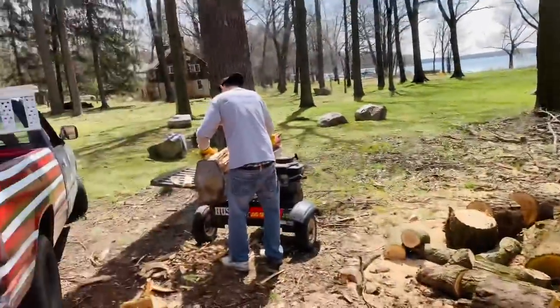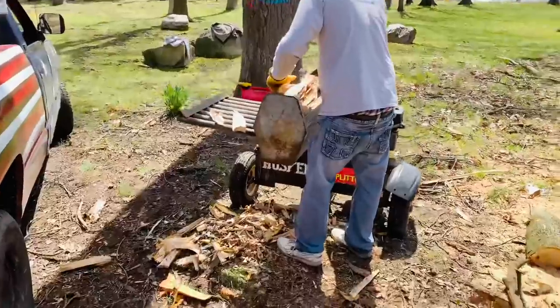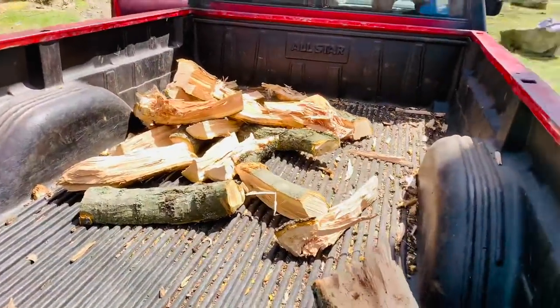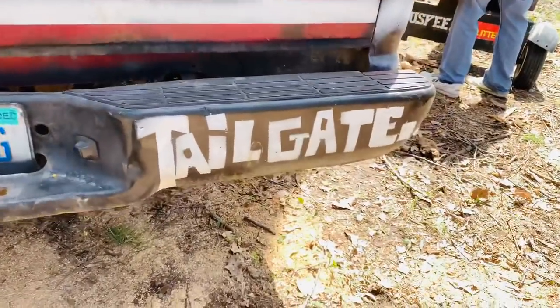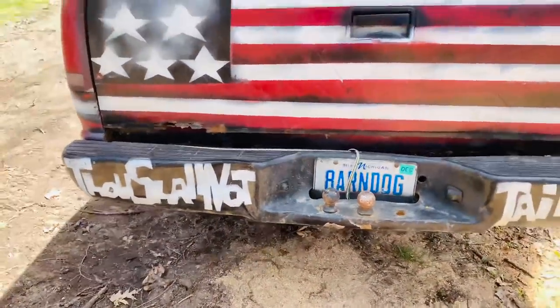I want to show you something else while these guys are working. They're splitting right into the king's truck. See what he's got on his bumper — 'Thou shalt not tailgate.'